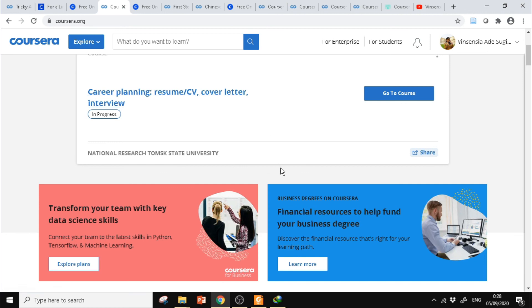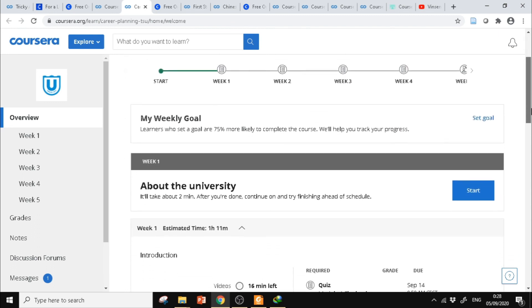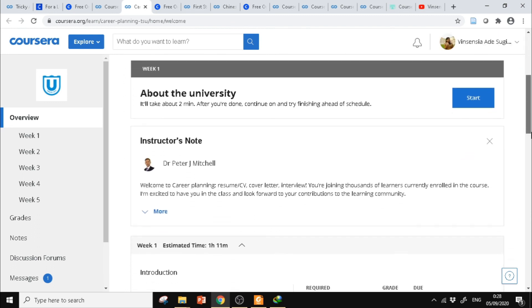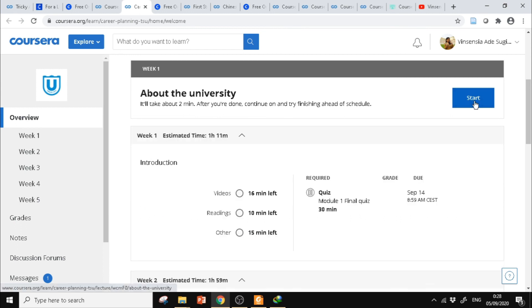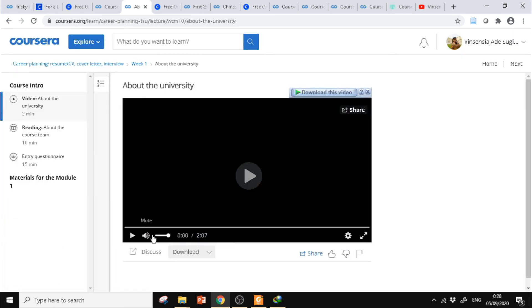Kursusnya seperti ini — berarti kita sudah bisa ikut kursusnya secara gratis. Dan di akhir kursus, setelah menyelesaikan semua latihan, tugas-tugas, quiz, dan video, kita bisa dapat sertifikat. Kalau mau mulai kursusnya, langsung saja klik Go to course. Tampilannya seperti ini, teman-teman bisa klik Start.